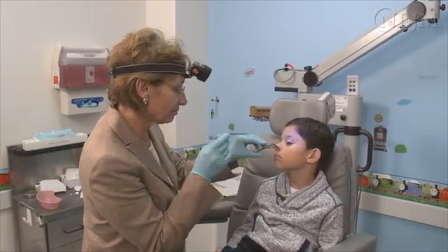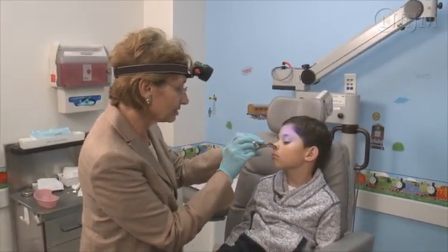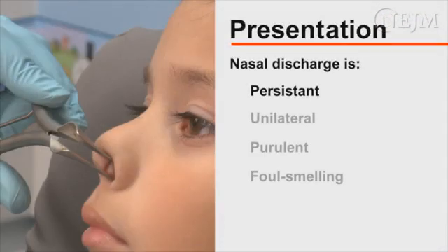Most foreign bodies lodged in the nose occur in children. Persistent, unilateral, purulent, foul-smelling nasal discharge in a child is most commonly caused by a foreign body.